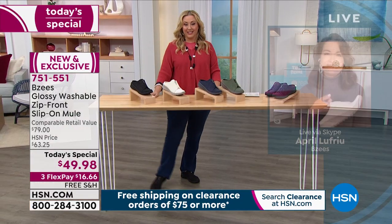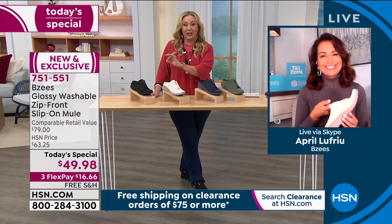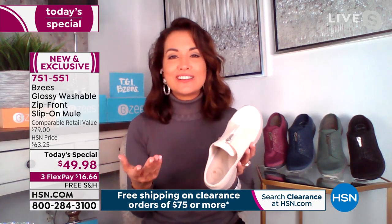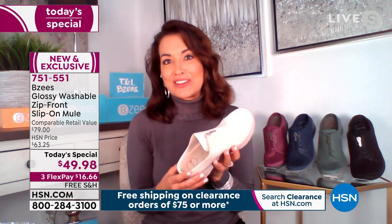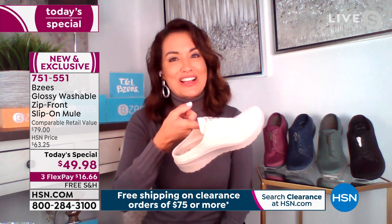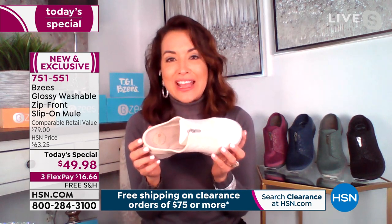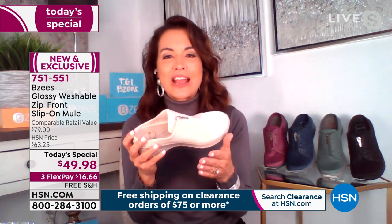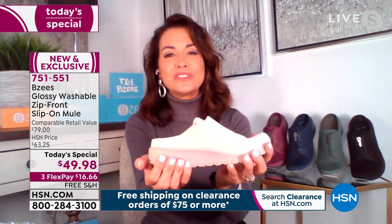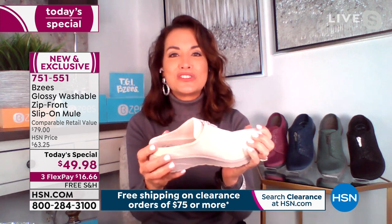April Lafrio is our special guest standing by to tell us all the details of our Beezy's brand new and exclusive shoe — no one else has this. We launched it at midnight. You're going to love it. Look, I can take just one finger and show you how super lightweight it is. I can toss it up and down because it only weighs maybe three ounces.